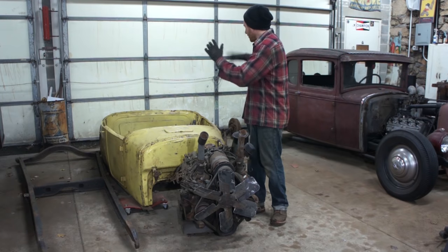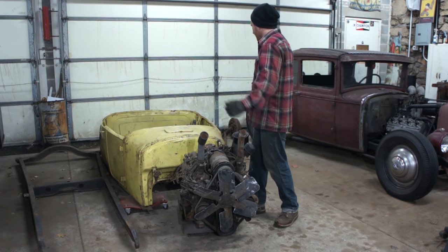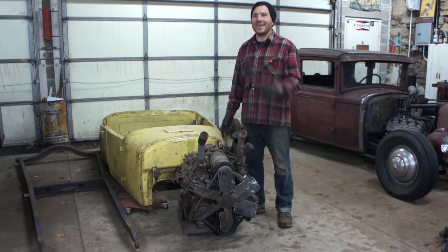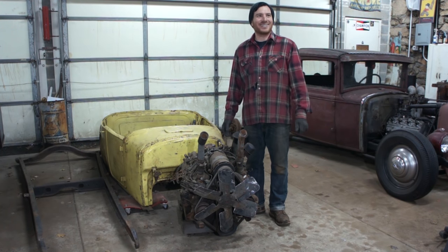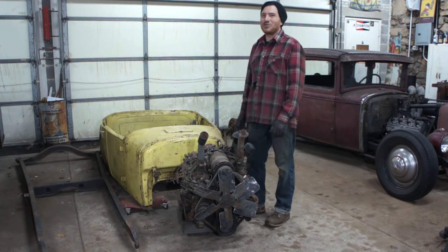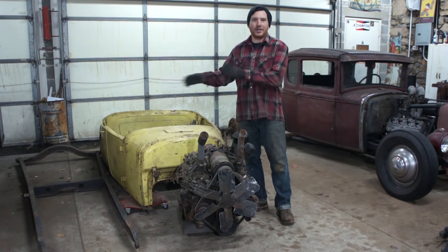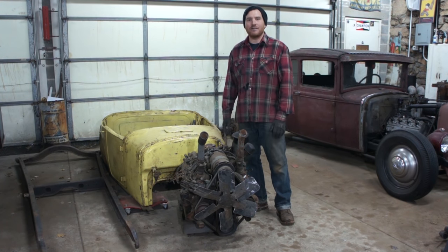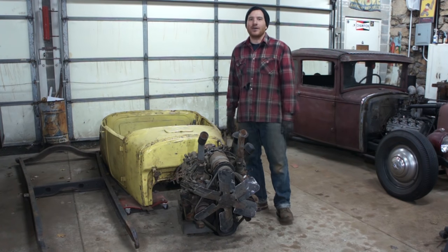We'll walk around the car and show you how solid it is. We're looking for a name — we haven't figured one out. Mike had a great name: the Bumble Tee. It's kind of a cool name. Spencer doesn't know what he wants to call it. We're going to just tinker with it here and there and have fun with it. That's the goal with all these cars — not spend a lot of money and have fun.